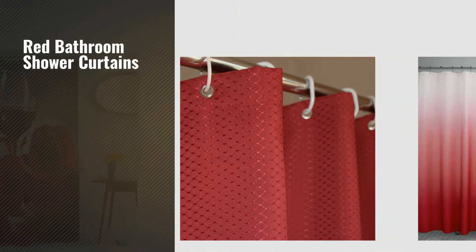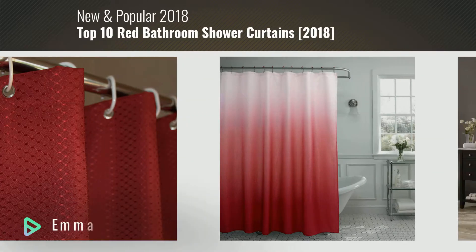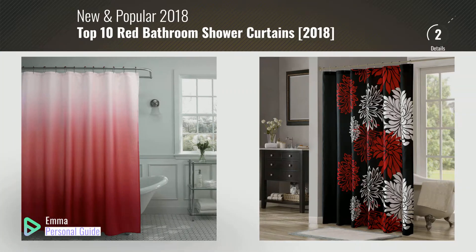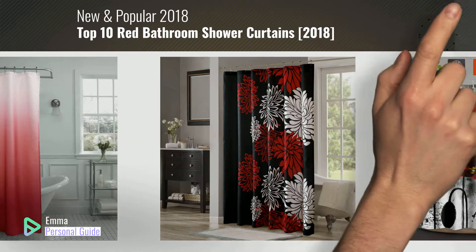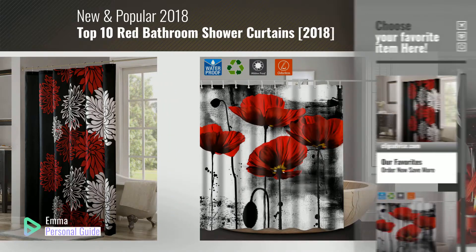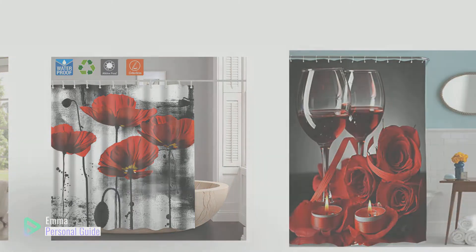If you're looking for red bathroom shower curtains, this video is for you. My name is Emma, your personal guide, welcome to our channel. At any time you can click this circle in the corner and get more info and real time deals on your favorite products. Ready? Let's start.